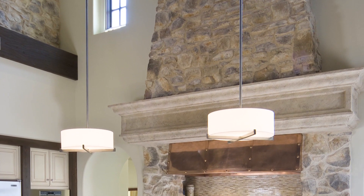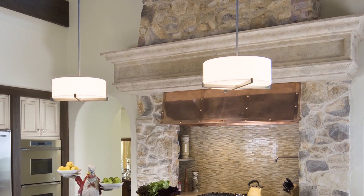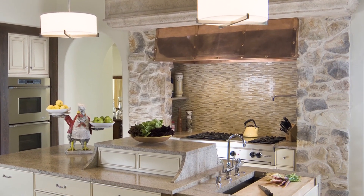The new kitchen has an imposing stone chimney to act as a focal point, and to balance the fireplace at the opposite end of the room. The cooking centre sits within this chimney.